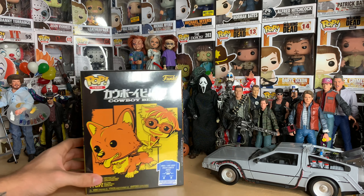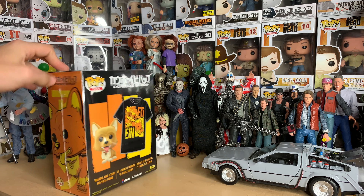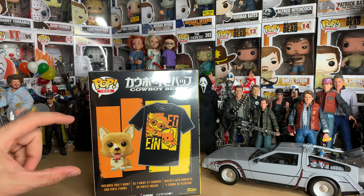Hello everyone, welcome to another Funko Pop unboxing video. Today I'll be unboxing the flocked version of Ein from Cowboy Bebop.